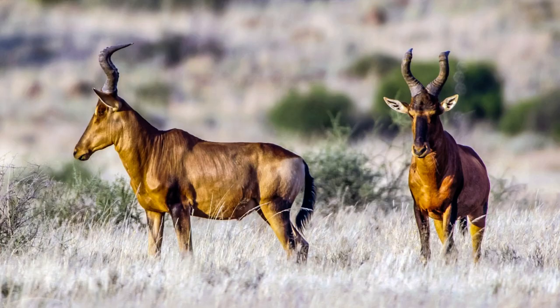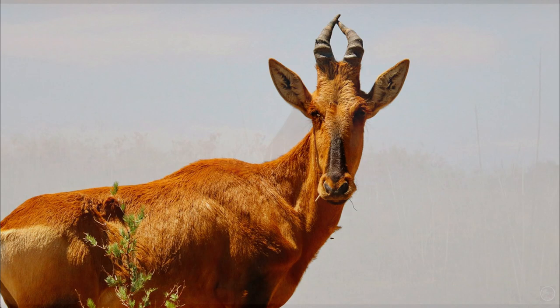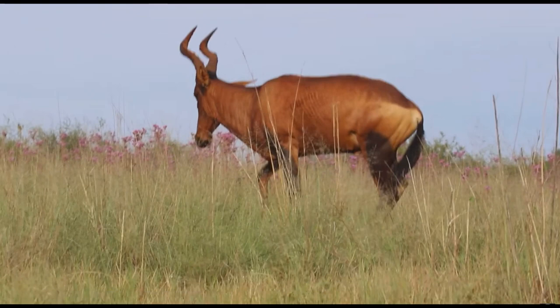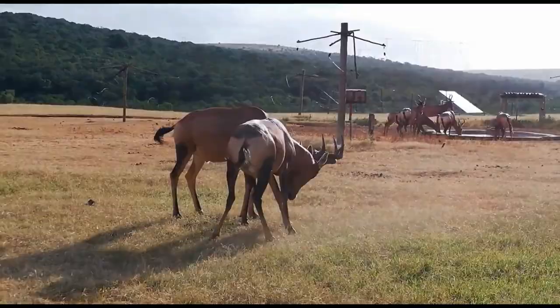Number 6: Red Hartebeest, Equus hemionus. Top speed: 80 kilometers per hour. Moving on, we encounter the Red Hartebeest — a medium-sized antelope with a beautiful reddish-brown coat. These magnificent creatures possess strong legs and a remarkable ability to reach speeds of about 80 kilometers per hour, effortlessly traversing the grasslands and deserts of Central Asia.